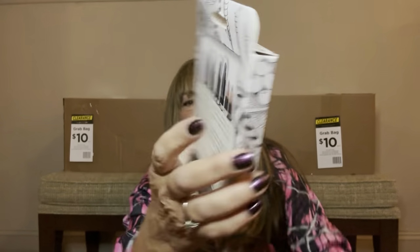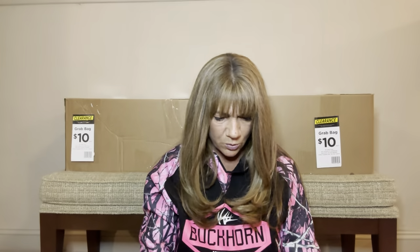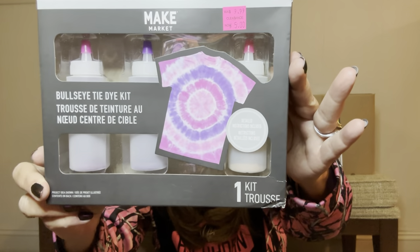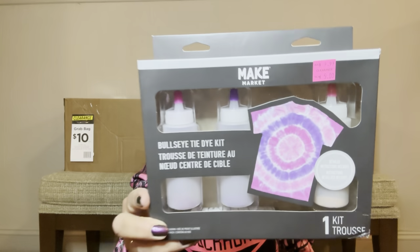It looks like four black pens. This little kit — the back shows it was originally $24.99 and then went on clearance for $10. I'm not 100% sure what this is but we'll be doing some investigating after the video. The next thing we have is a Bullseye Tie-Dye Kit — this originally was $9.99 and went for $5 at clearance. The contents are three tie-dye bottles, three dye packs, four plastic gloves, twenty rubber bands, and one instruction guide. Very cool — and I am really happy about the colors!